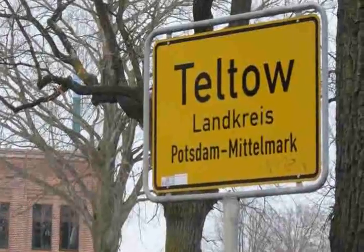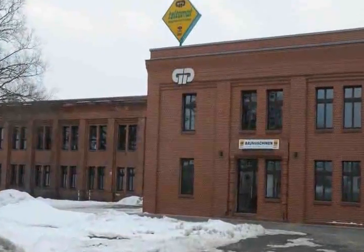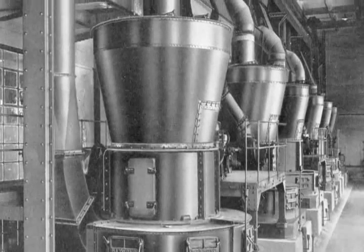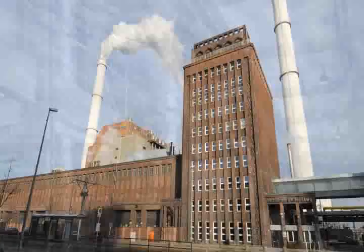In 1928, the world's first spring-loaded air-swept mill, built by our predecessor company Kurt van Kruver Maschinenbauanstalt of Teltow, near Berlin, was launched onto the market. It's called a Löschermill and comes with two grinding rollers and its own patent. It already has all the essential features of today's modern air-swept vertical mills.